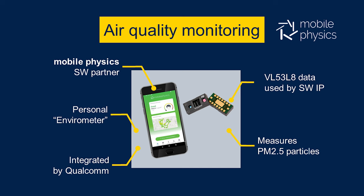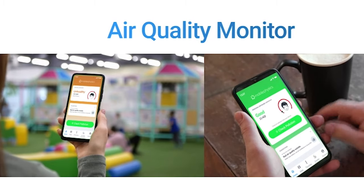Hi there! Let's talk about turning your smartphone into a mobile air quality monitor. ST and our partner MobilePhysics have created a system using a standard direct time-of-flight module that can measure the level of pollution in the air. The result can help you to take action to improve it — maybe open or close the window, or perhaps turn on the cooking extractor fan or air purifier in your home.